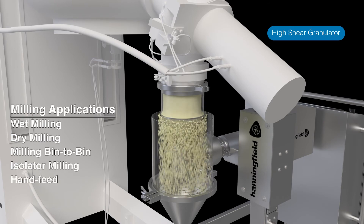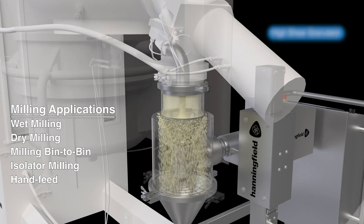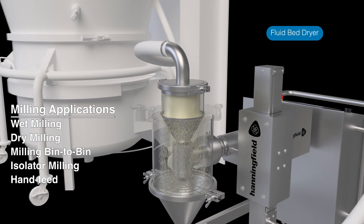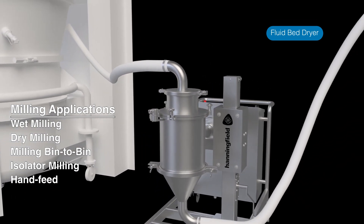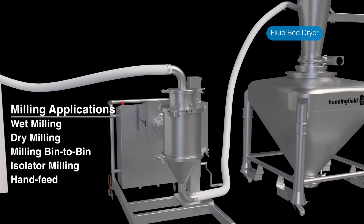Typical conical milling applications include wet milling from a granulator or high-shear mixer, which creates a smaller, more uniform particle for faster drying. And after drying, a conical mill is used again to de-lump material and provide a desirable particle size distribution for downstream compression or encapsulation.